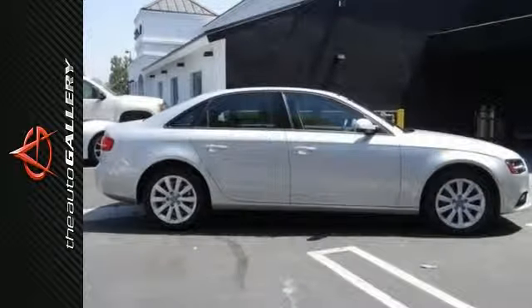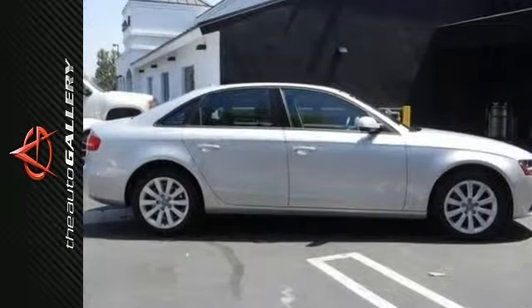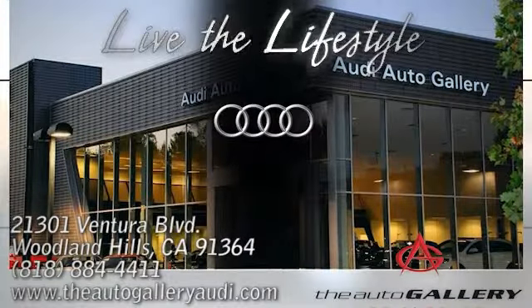Please call or visit our showroom with any questions you may have. Buy with confidence only at the Audi Auto Gallery, conveniently located at 21301 Ventura Boulevard in Woodland Hills, California.